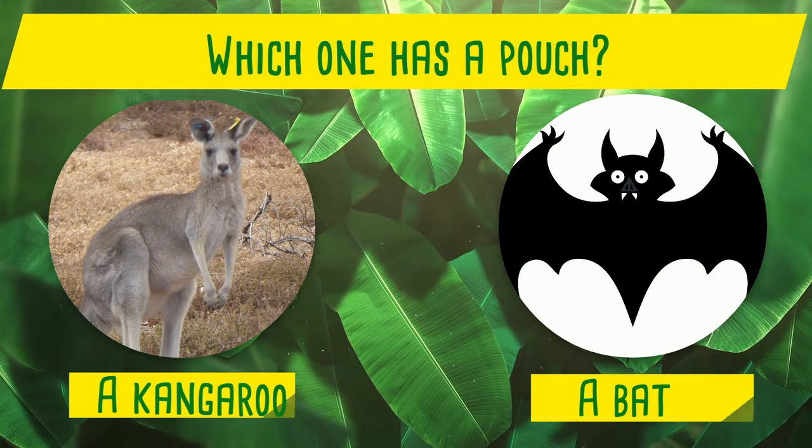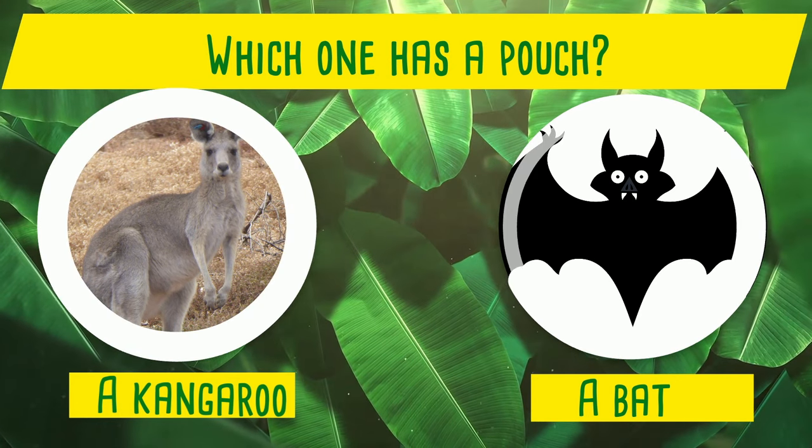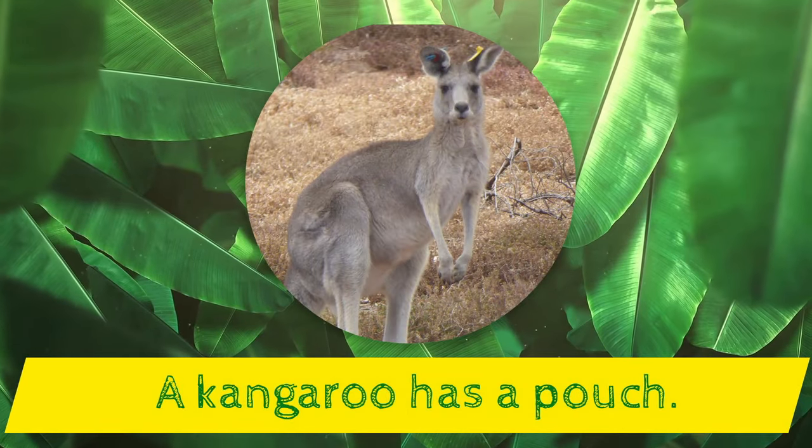Which one has a pouch? A kangaroo or a bat? Yes! A kangaroo has a pouch!